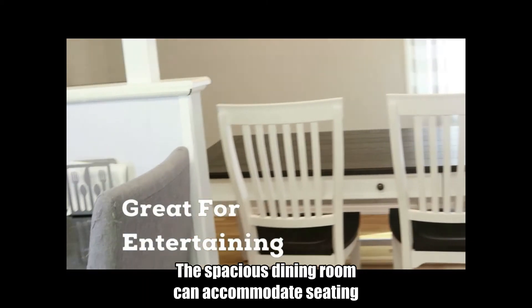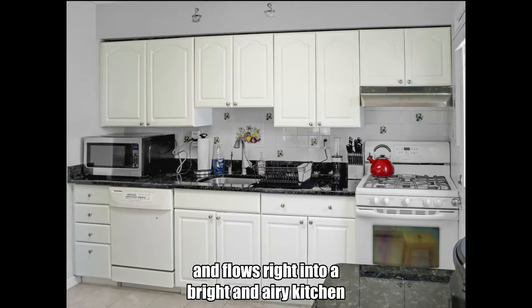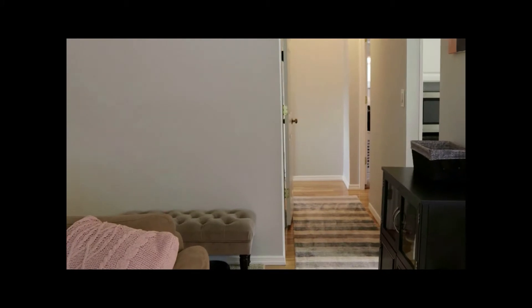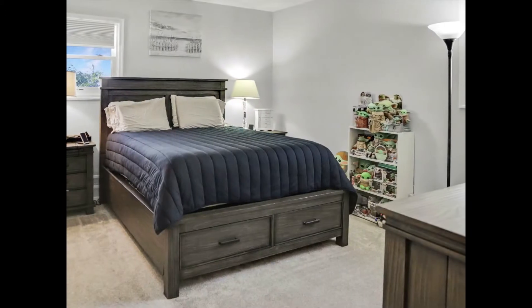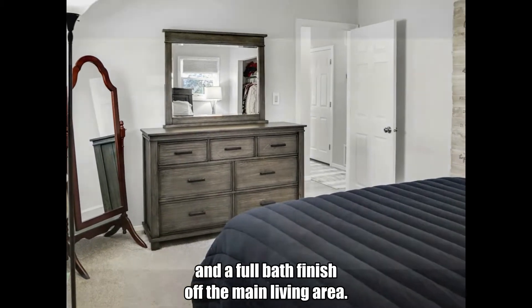The spacious dining room can accommodate seating for 6 to 8, and flows right into a bright and airy kitchen that features a breakfast nook that also doubles as added counter space. Three ample sized bedrooms and a full bath finish off the main living area.